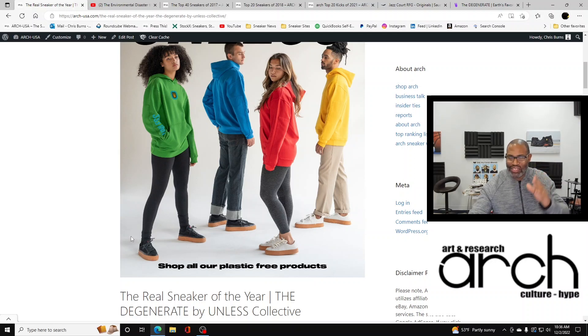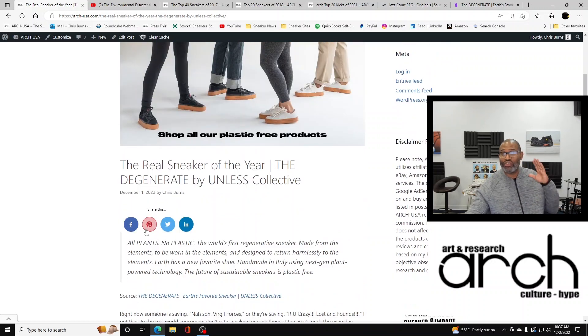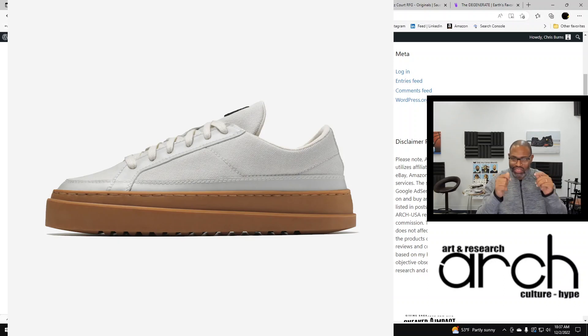Let's get into it. Over here to my side you can see the great clothing, the sweaters, the pens, the shoes — and there is the shoe in that picture next to me. You can click through in the description and read more about the Degenerate, or you can simply watch this video. All plants, no plastic — the world's first regenerative sneaker, made from the elements to be worn in the elements and designed to return harmlessly to the elements. Earth has a favorite new shoe, handmade in Italy using next-gen plant-powered technology from Natural Fiber Welding.